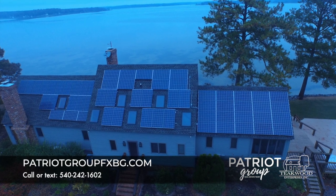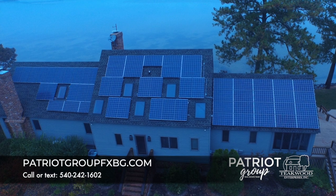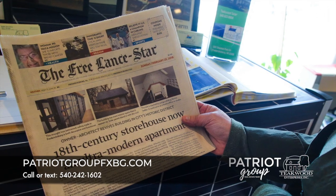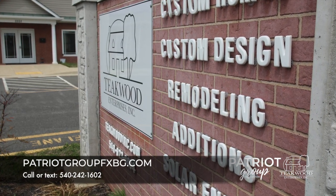So it's kind of a no-brainer. Do a Google search for solar panels in Fredericksburg and we're one of the first ones that come up, but we'd want you to go directly to our website at teakwoodsolar.com. There's a lot of good information there — pictures, information about projects we've done, the process itself, and our contact information.